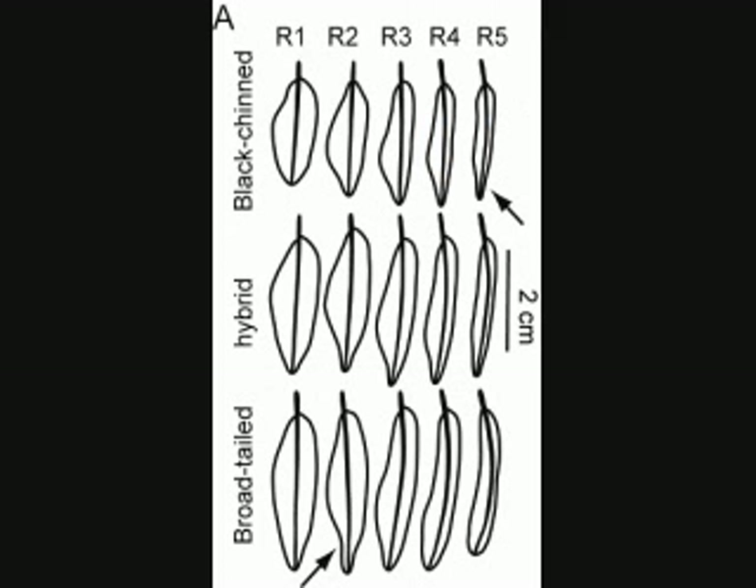What's interesting about this hybrid is that its parent species make sounds with different parts of their tails during the dive. The black-chin hummingbird makes its sound with its R5 tail feather — the one on the top line with an arrow. The broad-tailed hummingbird makes its sound with R2, shown on the bottom with an arrow. Yet when we listen to the dive sounds of the hybrid, the sounds are similar to the black-chin hummingbird, and not the broad-tailed.